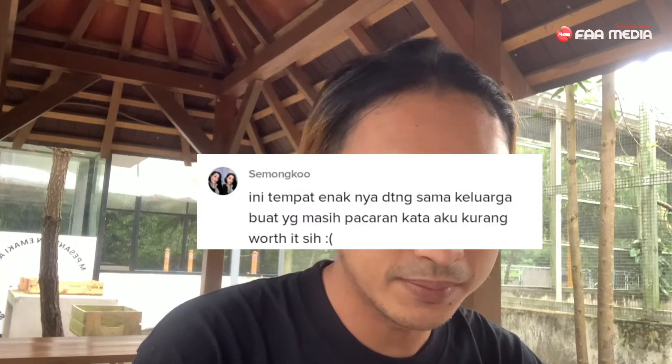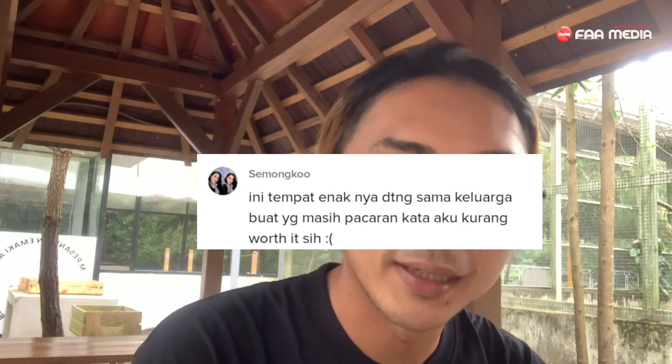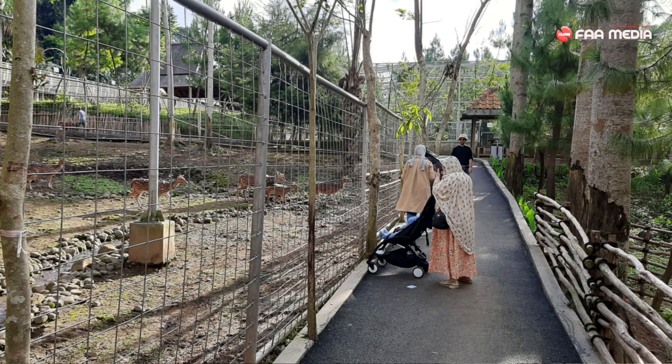Ada pernyataan dari netizen: tempat ini enaknya datang sama keluarga. Buat yang masih pacaran, kata dia kurang worth it. Memang benar, buat kalian yang masih ABG pacaran ke tempat ini agak kurang. Ini cocoknya buat keluarga yang punya anak — anak-anaknya bisa main-main sama hewan-hewan, dan ibunya bisa foto-foto di sekitar sini. Cukup bagus lokasinya.